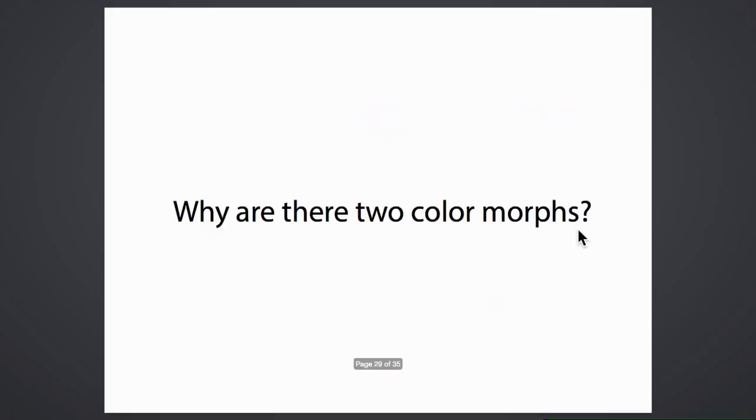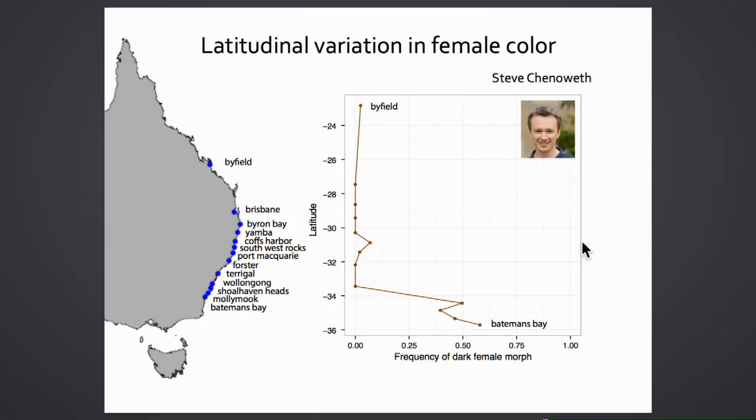An intriguing open question is why females show two color morphs in the first place. Using Steve Chenoweth's latitudinal collection for Drosophila serrata, the frequency of light and dark morphs was examined across populations. The dark morph is essentially absent in northern Australian populations where it is hot and humid, but increases in frequency in cooler, more seasonal southern populations—suggesting the environment may correlate with color morph frequency.